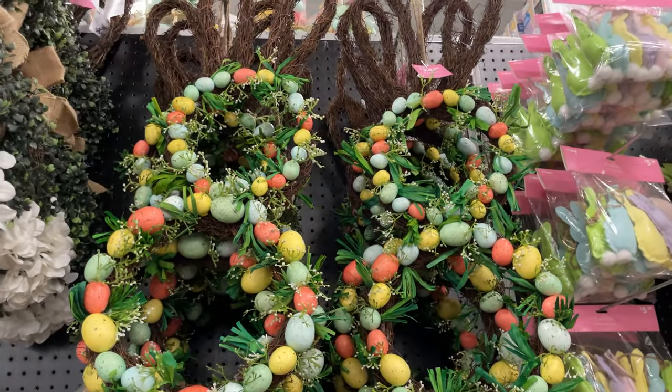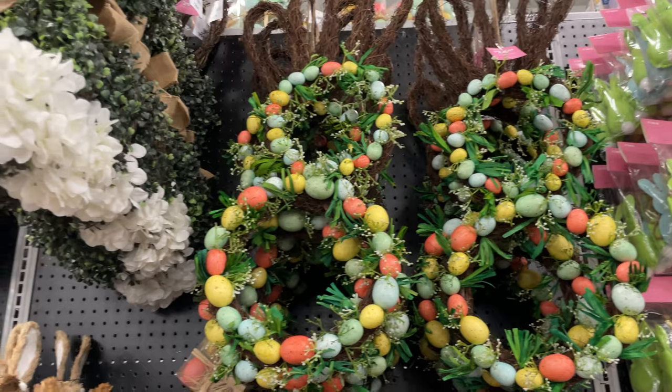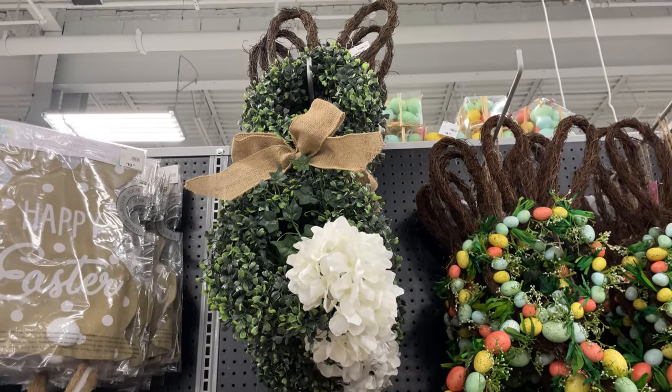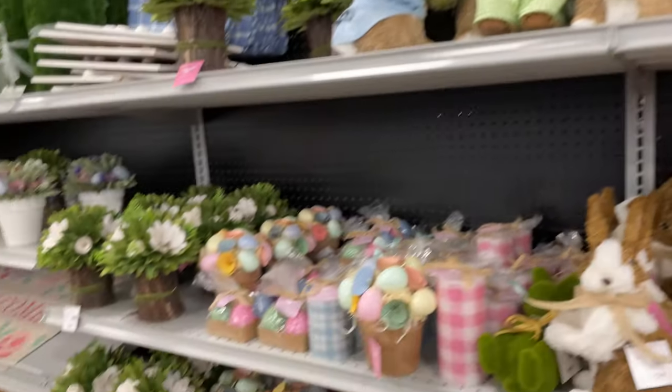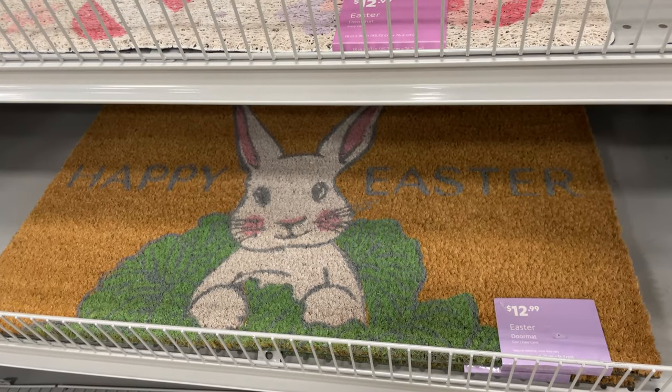Just loving all this decor! Oh my goodness, look how cute this wreath is — $24.99 — it's got bunny ears and eggs. They have one that's more of a plant one too, really adorable. Welcome mats for $12.99.